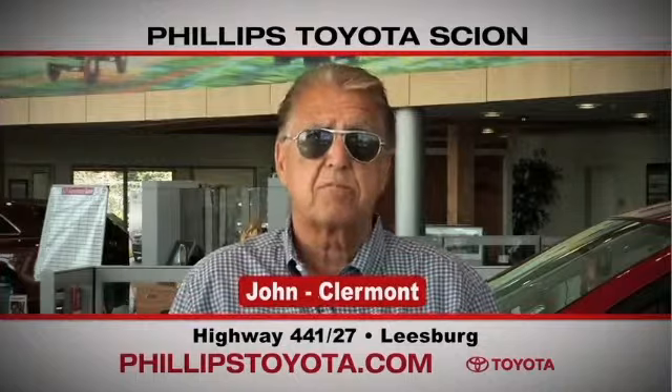We'll continue coming back. By far the best Toyota dealership I have ever dealt with in my life. Phillips Toyota, Highway 441, Leesburg.